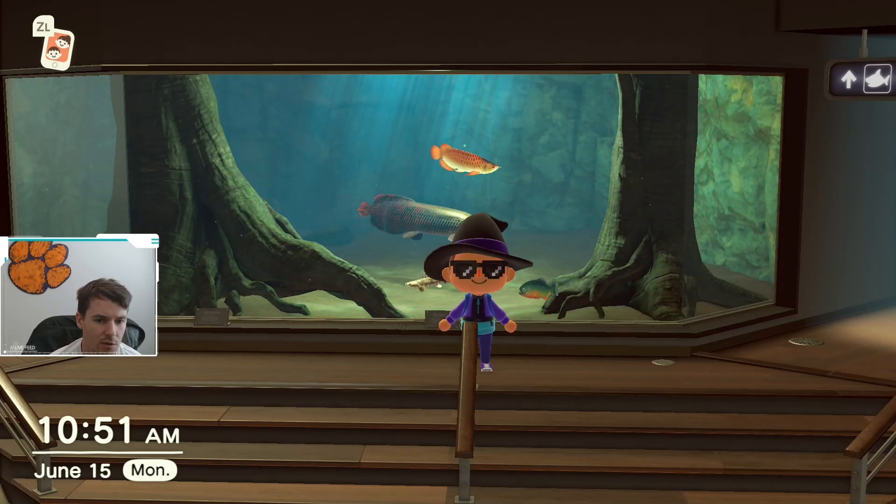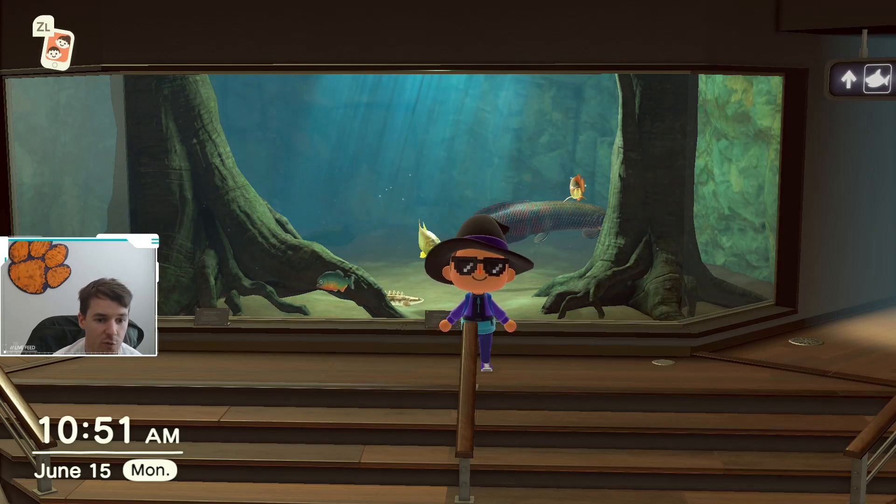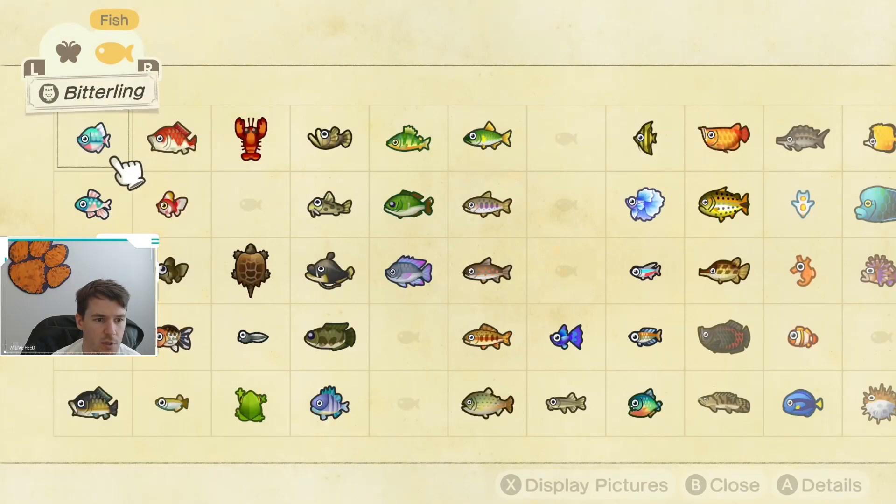What is up, YouTube? Right now we are going to talk about the fish and bugs that you need to catch before July. So let's go ahead and jump into the Critterpedia.